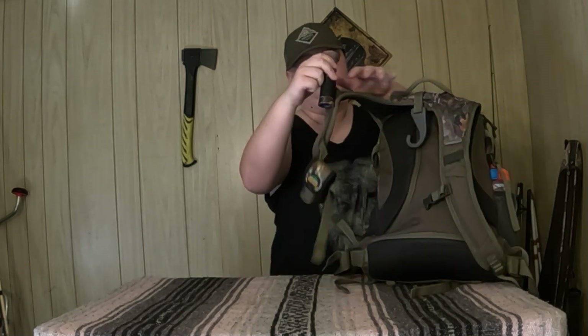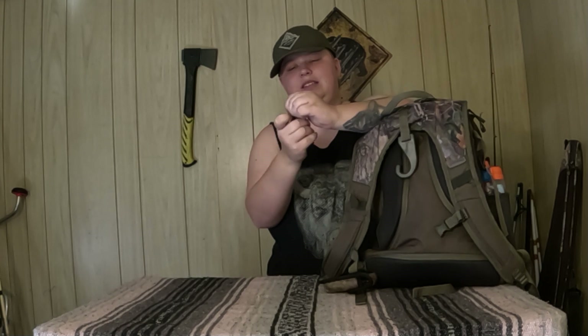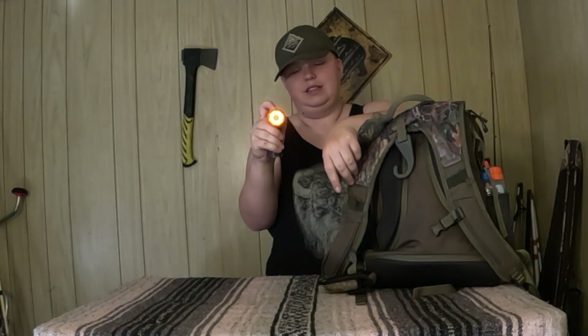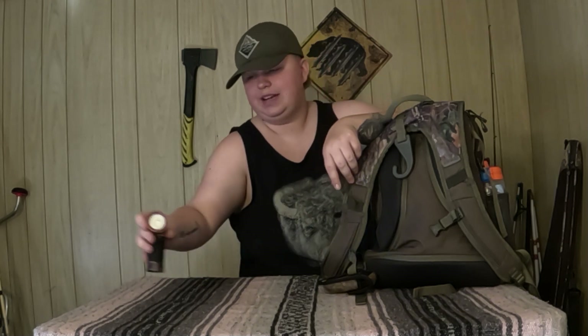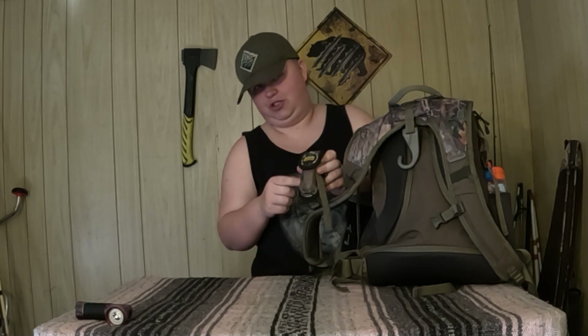Starting with what I have on the straps: this light is really nice — it has your blood tracking lights, blue and red, and the head of it twists. I have the knife here too; I'm not going to take it off the strap because it's hard to get the case back on.